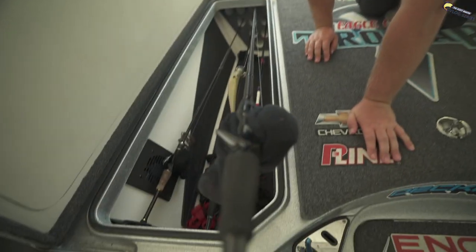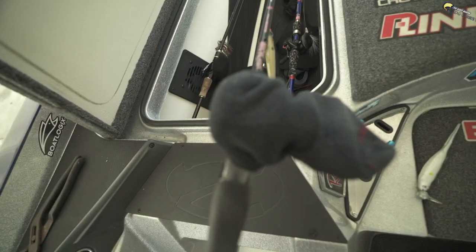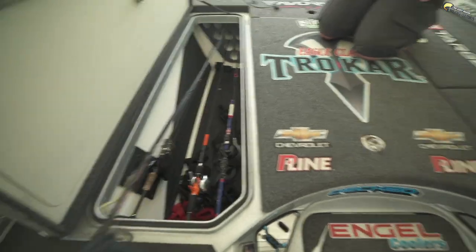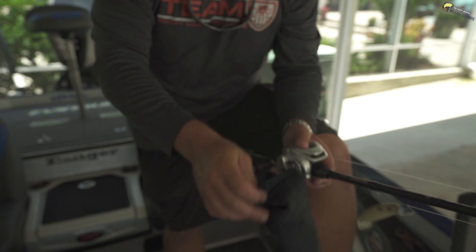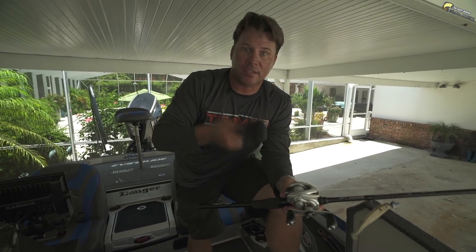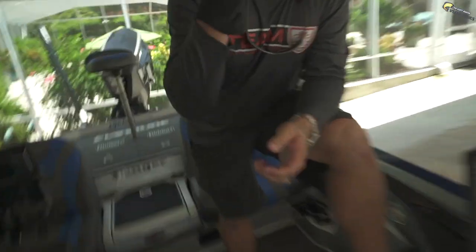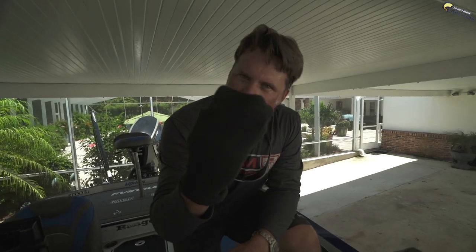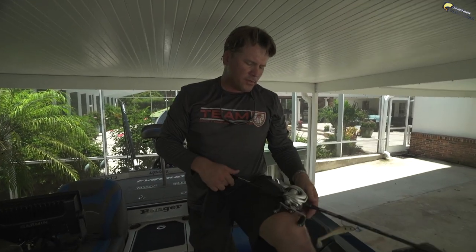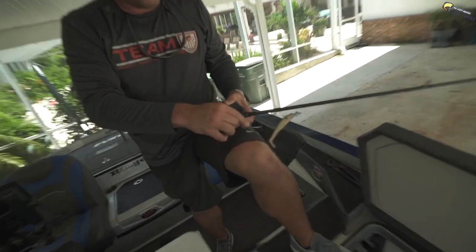Over here is my rod locker — not many rods in here right now. What's this? It's an ankle sock. People buy neoprene reel covers for like $22 — I buy a pack of ankle socks and wrap them around my reel. It's multi-purpose: number one, great for covering the reel; number two, if you lose a sock you've got an extra; and number three, if nature calls and you have nothing else — you don't reuse it after that — but it works.